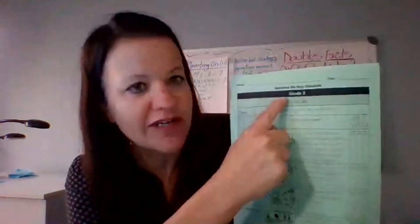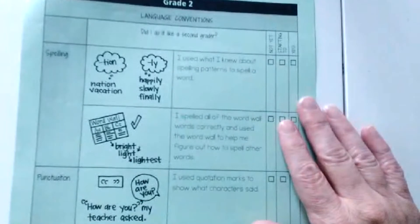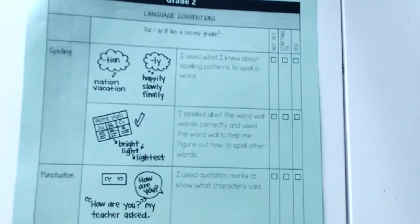All right, boys and girls, my friend Sarah came up with some really good strategies to help you with your spelling. Now today I would like for you to grab that green folder and take a look at the paper inside — it's a narrative writing checklist. I'm going to show you on my webcam here. We've seen this before in first grade. Turn to the second page, and do you see the word spelling? Be a good detective and find the word spelling. We're going to use this checklist to look at the spelling in our writing and then check off if we're there.